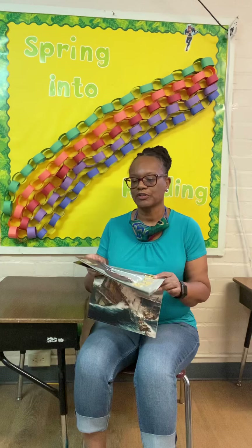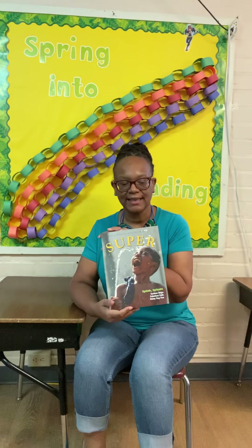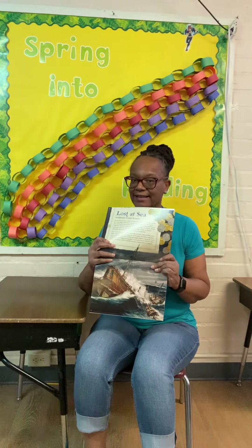Good morning, class. Today is Tuesday, April the 7th, and I think that the article that we're supposed to read in Super Magazine is 'Lost at Sea.'